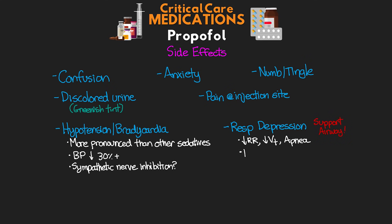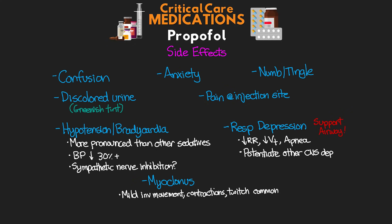Propofol can potentiate other CNS depressants such as benzos and opioids, which can increase respiratory depression as well as hemodynamic effects. We can also potentially see myoclonus — mild involuntary movements, contractions, and twitching are actually fairly common with propofol as with other sedatives. Dystonia can be seen and is more serious, but is pretty rare.